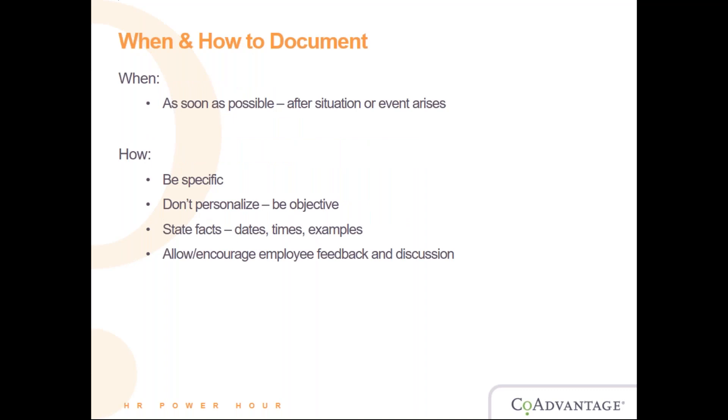When and how to document. Number one — as soon as possible, ASAP. As soon as a situation or event arises, start documenting immediately. You want to put down exactly what happened because it's freshest in everyone's mind on the first day or first couple of days. You don't want to delay any meeting or conversation. No matter how strong your memory is, always document immediately so you have something to refer back to. When writing documentation, be specific about what happened.